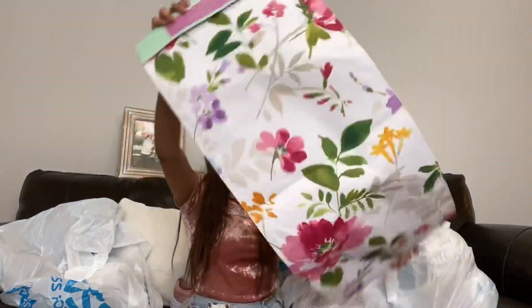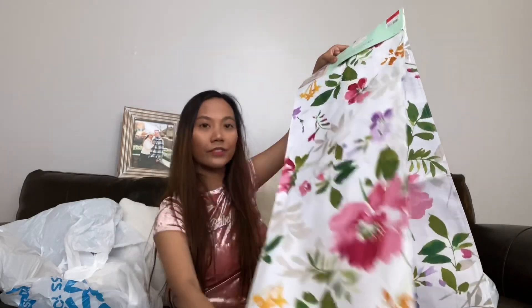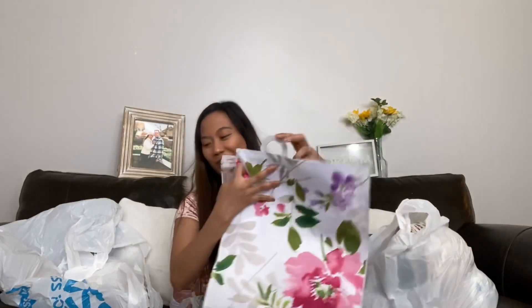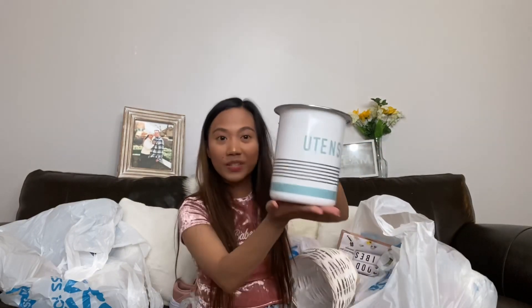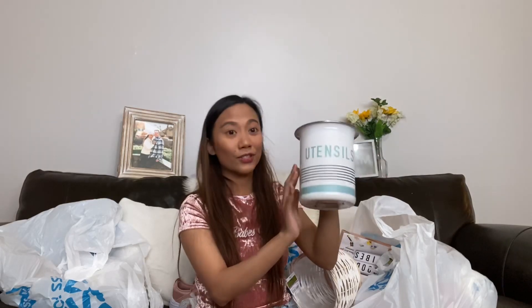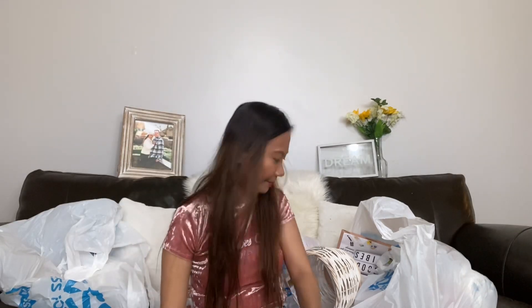Another table runner with a spring flower design — also 99 cents. Next is a utensil holder with a blue design. It's so cute and huge. I want to replace my current holder and I saw this for a dollar 49, originally $4.99.